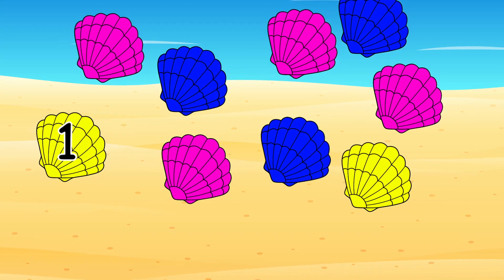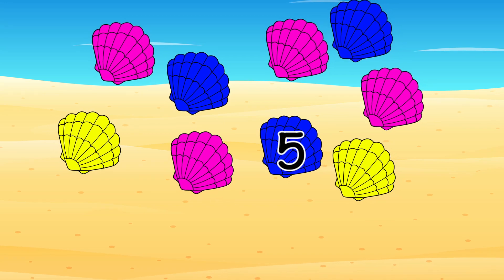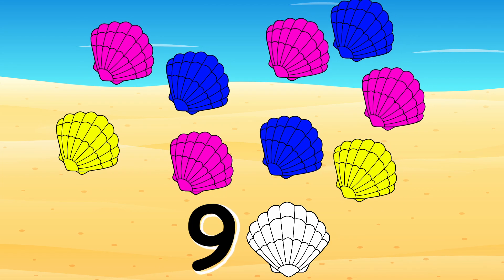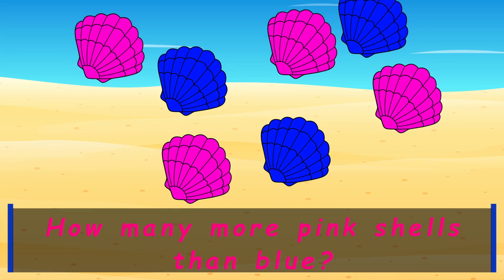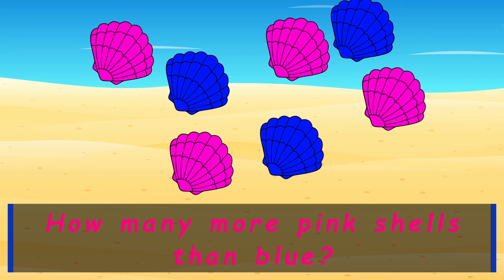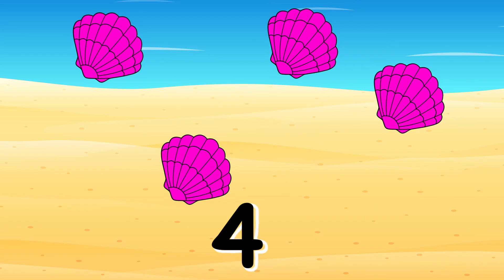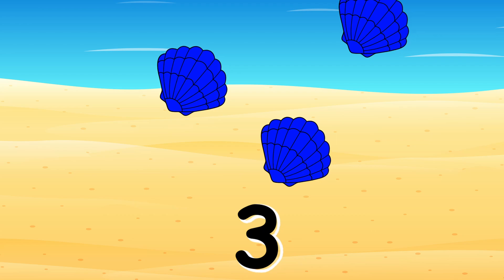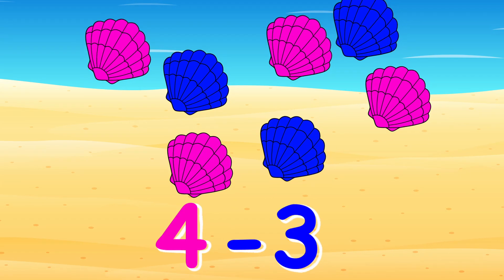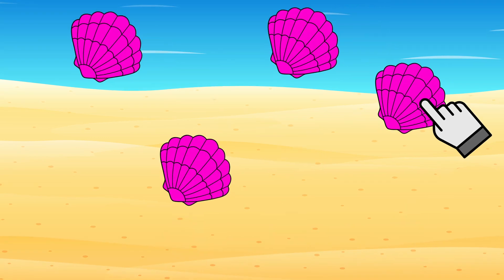One, two, three, four, five, six, seven, eight, nine — nine seashells! How many more pink shells than blue shells do I have? I have four pink shells and three blue shells, so four minus three equals one. I have one more pink shell than blue shells.